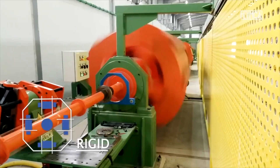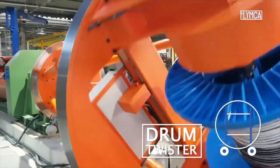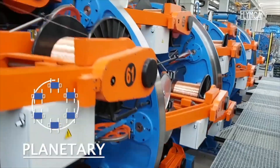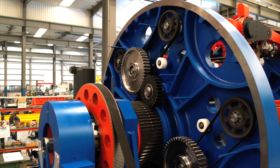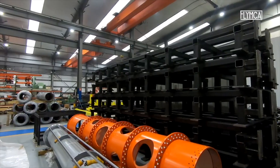Our product range includes a huge variety of rigid stranders, tubular stranders, bow cablers, drum twisters, planetary cablers and SZ machines. We are also involved in all auxiliary equipment for the cable manufacturing area and we design customized solutions for special requirements.